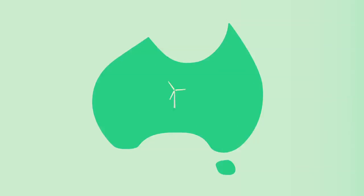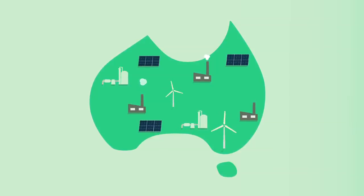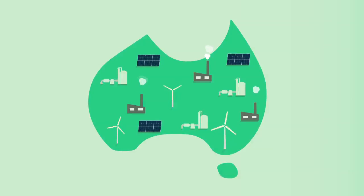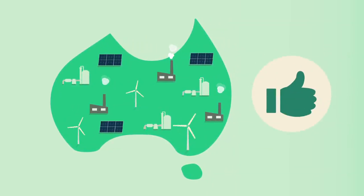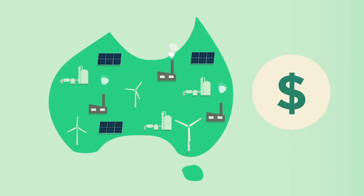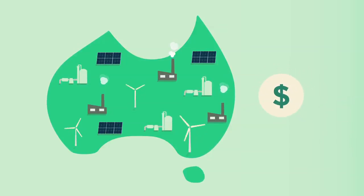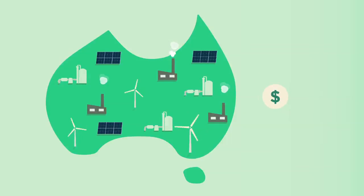Australia's renewable energy target has increased the supply of renewable generation capacity, like wind farms, and reduced emissions from the electricity sector. Sounds good, right? Well, it depends on the all-up cost. And the way things work in Australia means that the all-up cost is lower with the renewable energy target than without it. Let us explain why.